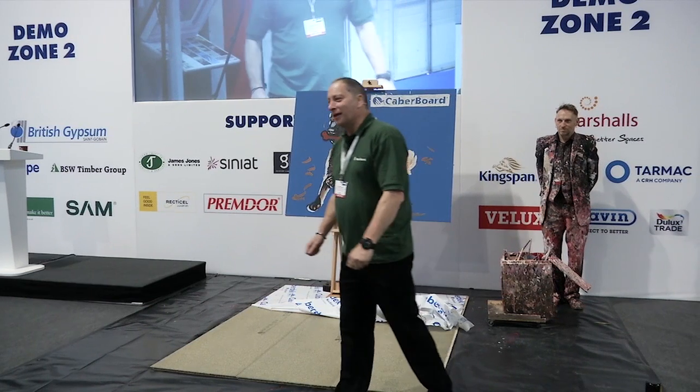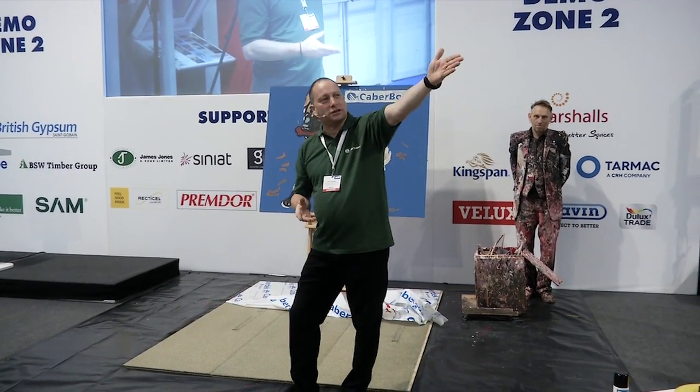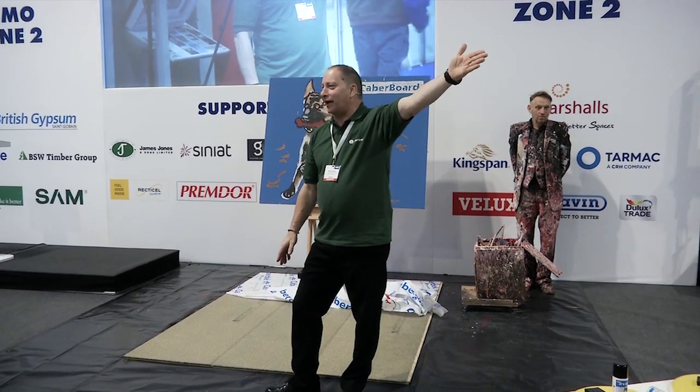Thank you very much for your time. Very nice of you all to come. If you want to come and see us, we're on stand T7, which is the Norboard stand just over there.